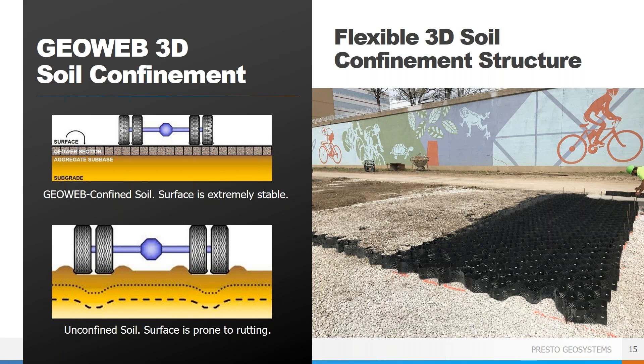The GeoWeb system is a three-dimensional cellular confinement system, meaning the GeoWeb panels have individual cells filled with an infill material that ultimately makes the final surface of the trail. By confining the infill material, the system distributes the loads and prevents rutting, and the cells keep the infill in place so that it doesn't wash away from stormwater runoff or move with traffic. The surface of the trail will be stable no matter what infill is chosen and require very minimal maintenance for the lifetime of the project.